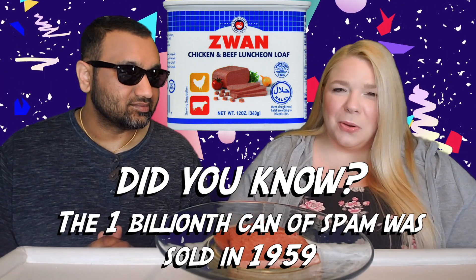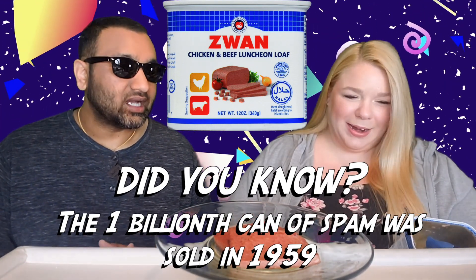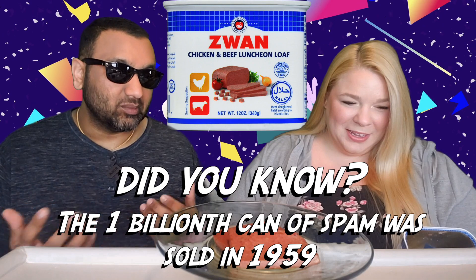Now here's the thing — I hate the packaging. I think it looks so generic and just bad. I don't like it. I think it looks like a premium product.